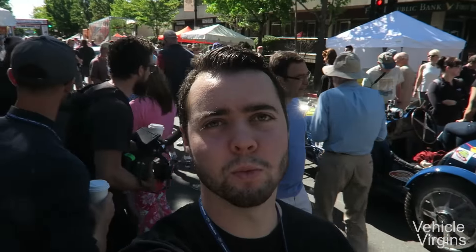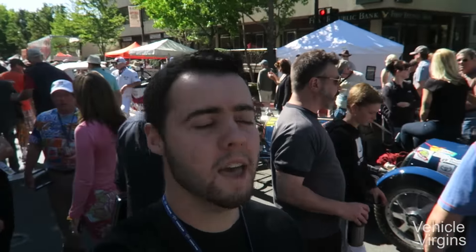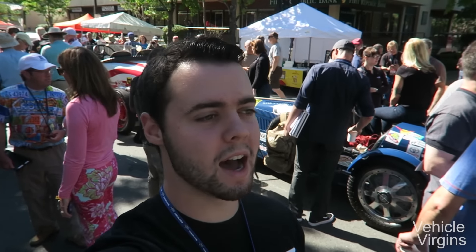Behind me is a 1927 Bugatti. It is actually a remake made by a company called Persang, but it is really, really well done. It's driven by a team that is on the show called The List — it's a thousand and one car things to do before you die. They've got an awesome film crew. Might connect with them. Let me take you around the car — it's pretty freaking cool.